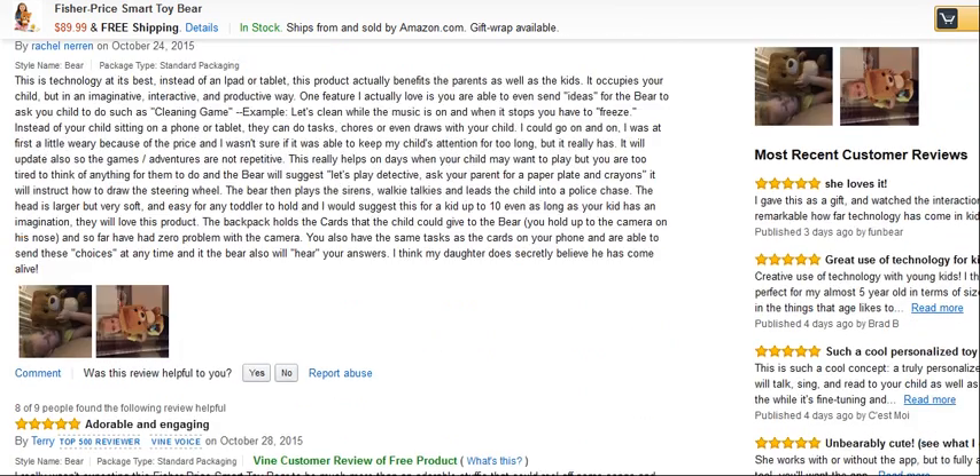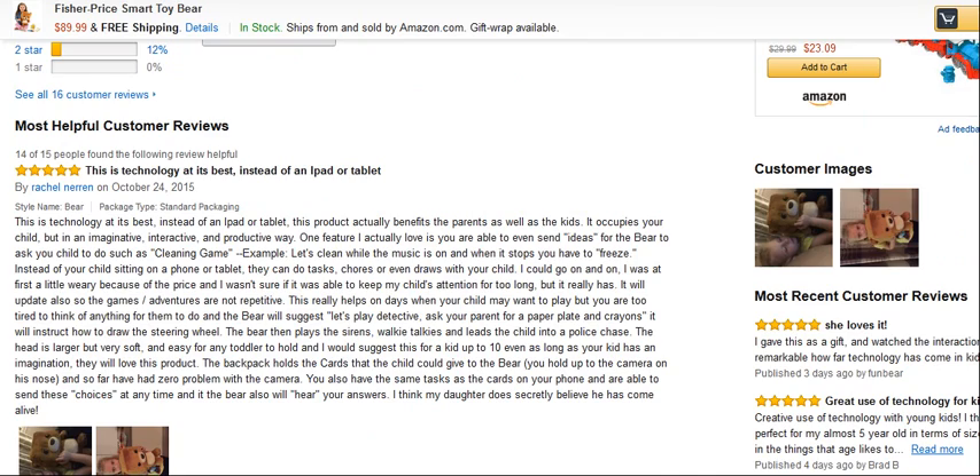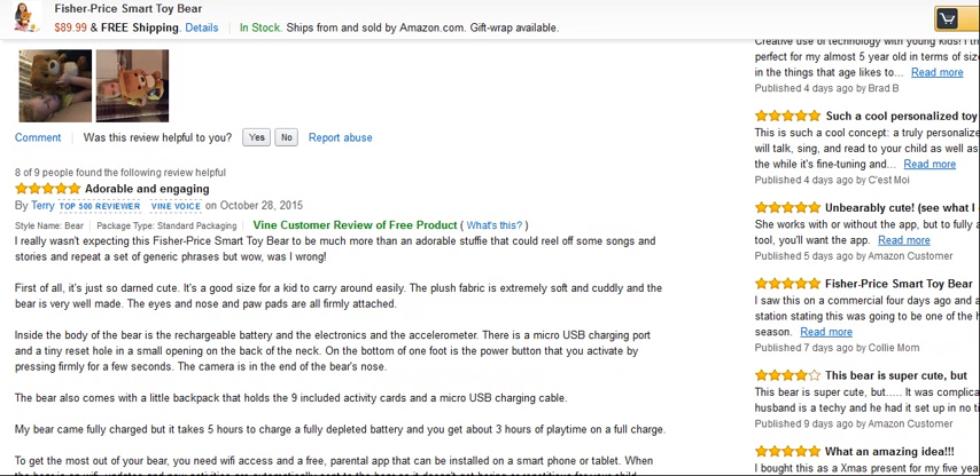If you're interested in Christmas gift ideas for 2015, this is a great toy for Christmas. If you just click on the link below, that will take you to an in-depth review and where you can find the best prices for this bear. All the best.